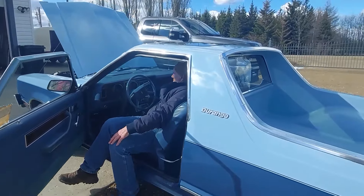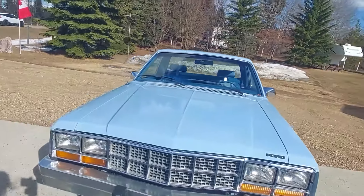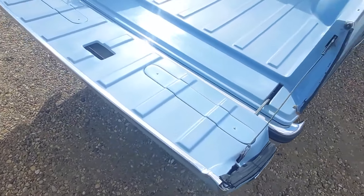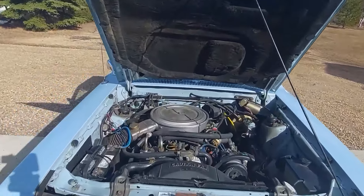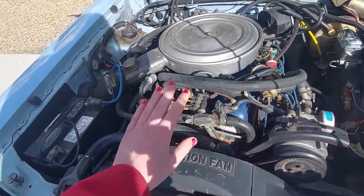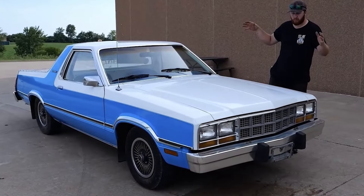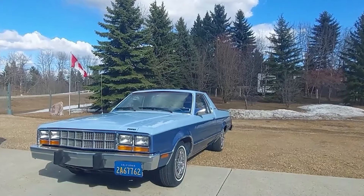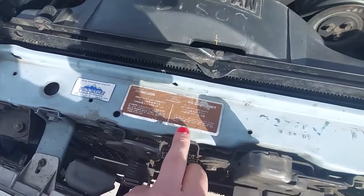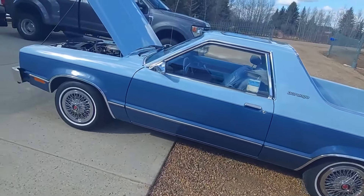These trucks were not just your average pickups — they were based on the Fairmont Futura Coupe and featured a cleverly designed tailgate that folded down to reveal hidden storage space. Under the hood, the Durango was powered by a reliable 200 cubic inch inline-six engine paired with a smooth three-speed automatic transmission. This combination made the Durango both practical and efficient for everyday use. Despite its limited production and short lifespan, the Ford Durango remains a fascinating piece of automotive history, standing as a testament to innovation and creativity.